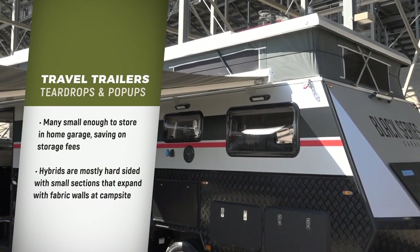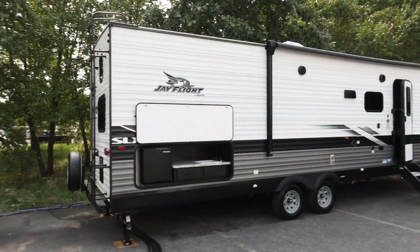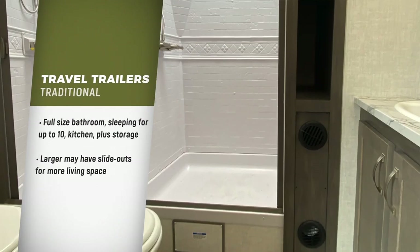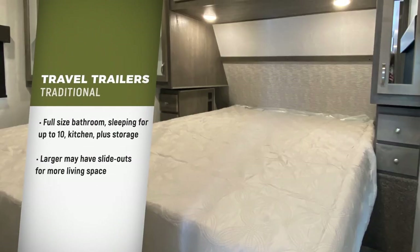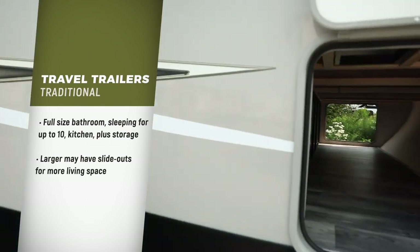Hybrid travel trailers are mostly hard-sided trailers with small sections that expand with fabric walls when at your camping destination. Most traditional travel trailers have full-size bathrooms, sleeping for 1 to 10, indoor kitchens and/or outdoor kitchens, and storage areas.